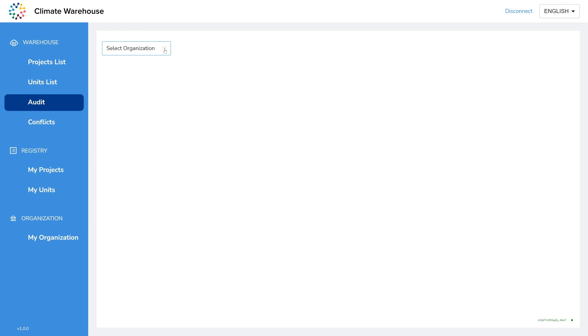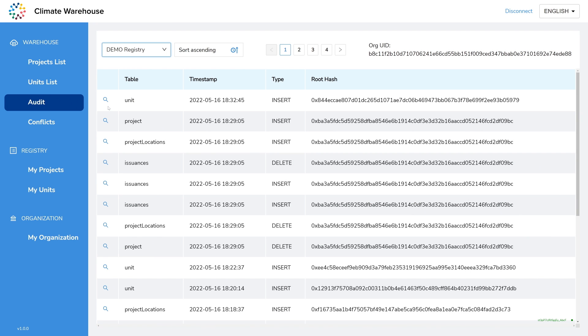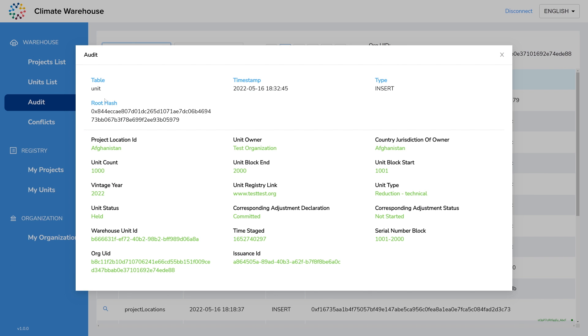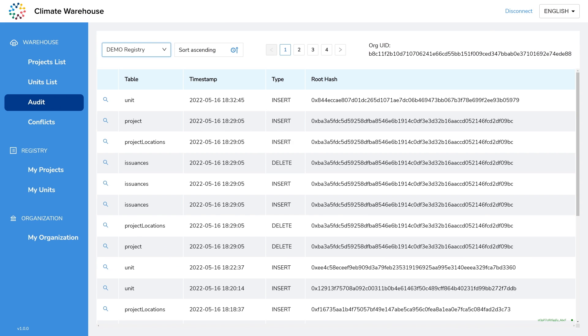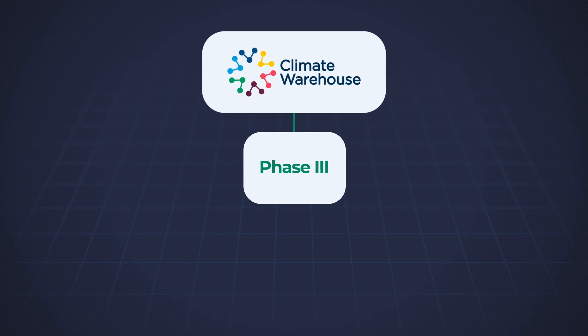Participants could view information from the connected registries and trace any changes to the data. The testing and simulation improved understanding of peer-to-peer integration across decentralized registry systems and minimum data and technical requirements.